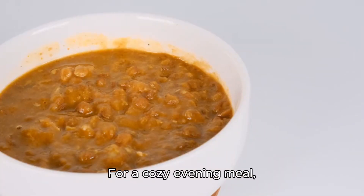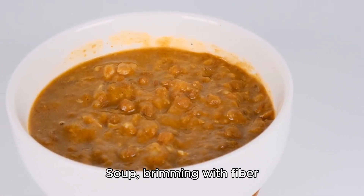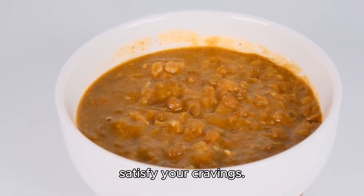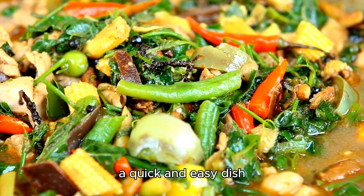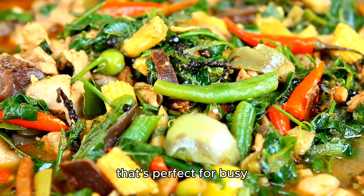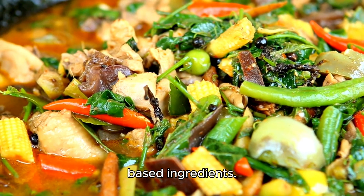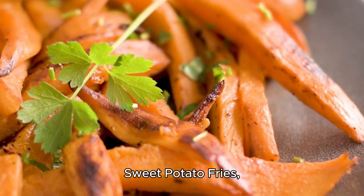For a cozy evening meal, warm your soul with a hearty bowl of lentil soup, brimming with fiber and essential vitamins to nourish your body and satisfy your cravings. Elevate your stir-fry game with tofu stir-fry, a quick and easy dish that's perfect for busy weeknights, showcasing the versatility of plant-based ingredients.